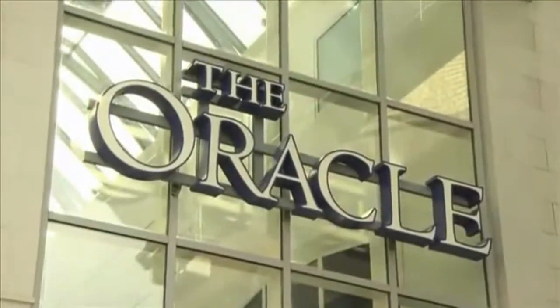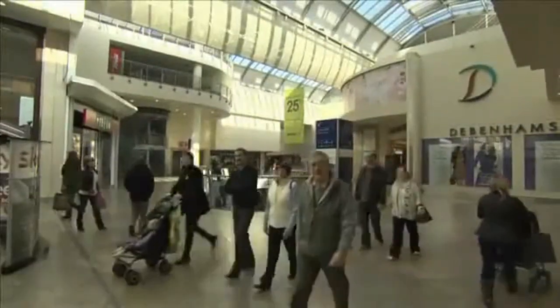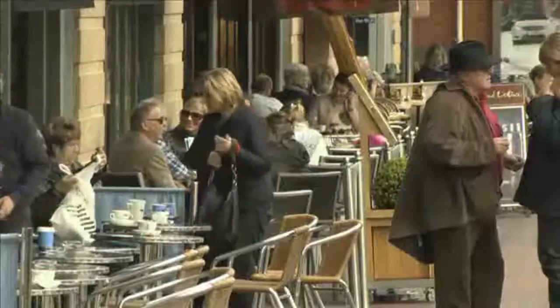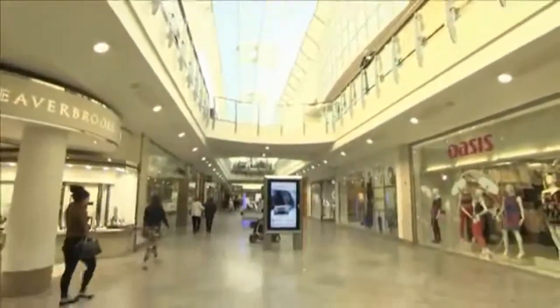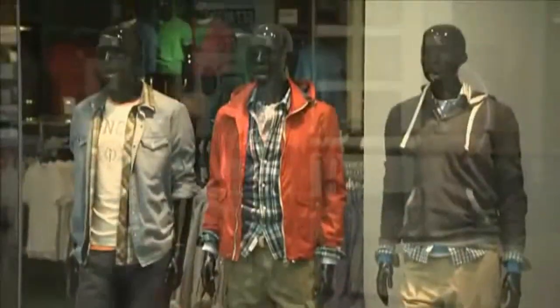This is the Oracle in Reading, England. It opened in 1999 and it cost £250 million to build. Today, it has 90 shops on three different levels and covers over 80,000 square metres. Shoppers can browse their favourite labels, have a meal or a drink in one of its 22 restaurants, cafes and bars, or even watch a film in its 10-screen cinema. With its glass roof and riverside location, the Oracle offers a 21st century shopping experience. It is an exciting and entertaining place where you can buy all of today's most fashionable brand names.